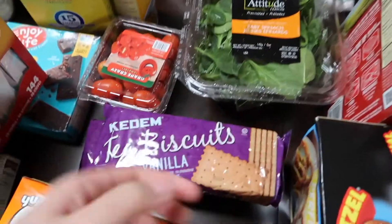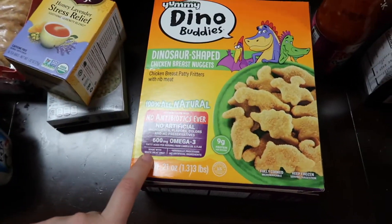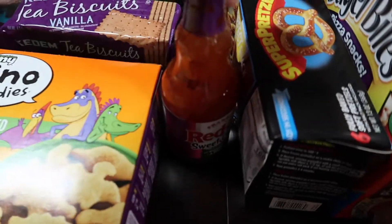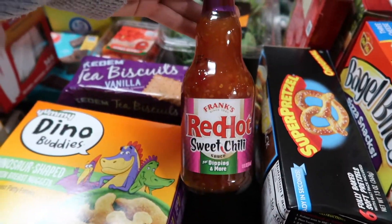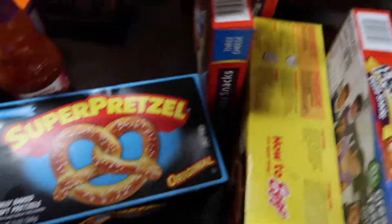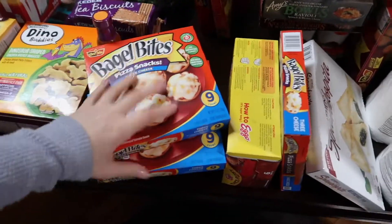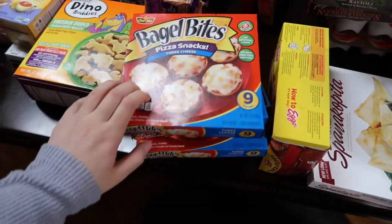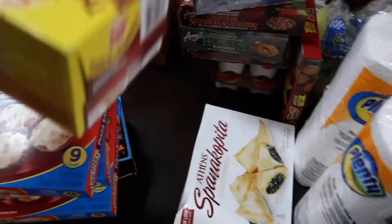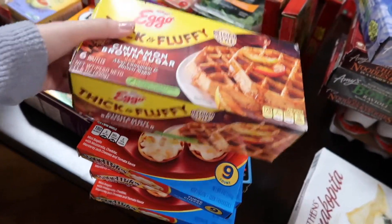Here's more tomatoes for the feta cheese pasta this week. Some vanilla tea biscuits back here. The kids' dino nuggets - they didn't have the regular Perdue ones this week so I got them the dino ones. Then we have some Red Hot sweet chili dipping sauce, super soft pretzels, and three boxes of cheese pizza bagels - my son's necessity, we always have to have them for his lunch.